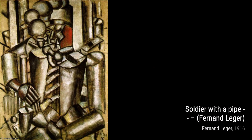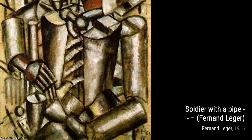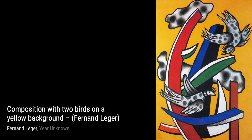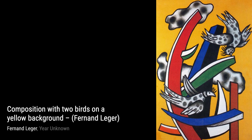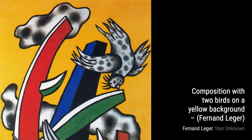Léger captures the grace and agility of these performers through his dynamic composition and bold use of color. It's a true celebration of the human body in motion. Now, let's take a look at Horsehead on a Yellow Background. Léger's use of bold lines and contrasting colors creates a sense of power and energy, capturing the essence of this majestic animal. The Divers is a mesmerizing piece that showcases Léger's fascination with movement and the human form. The overlapping shapes and vibrant colors create a sense of fluidity and grace. In Study for the Party Campaign, Léger explores the intersection of art and politics. The bold colors and strong lines convey a sense of unity and strength.